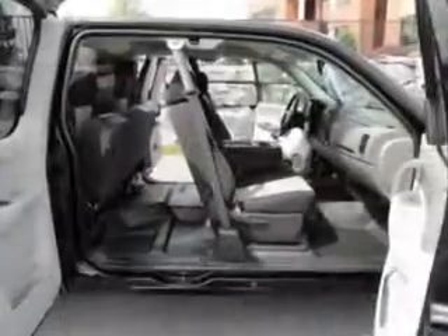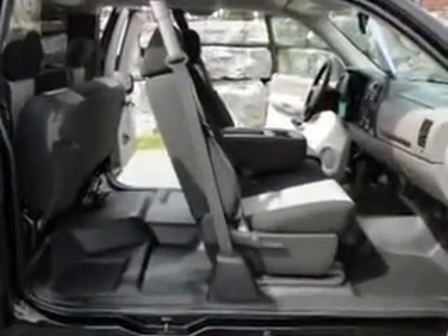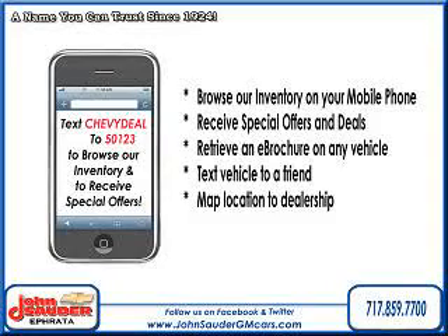See us at John Sauter of Ephrata today. Thank you for choosing John Sauter Auto Company, home of the guaranteed lowest price, friends and family referral program, and the lowest price on tires, guaranteed.